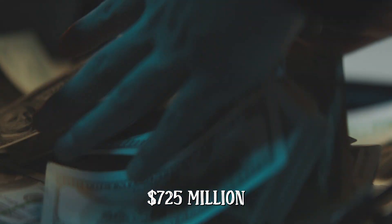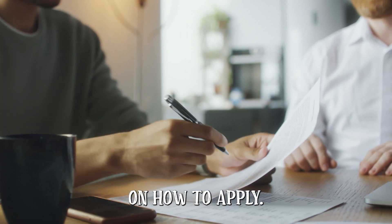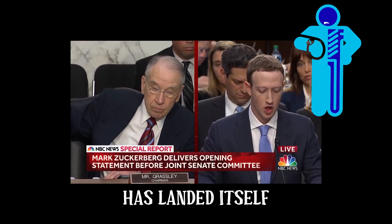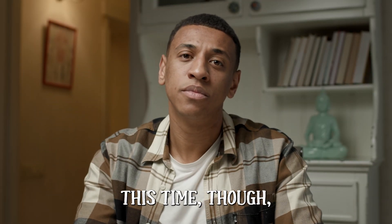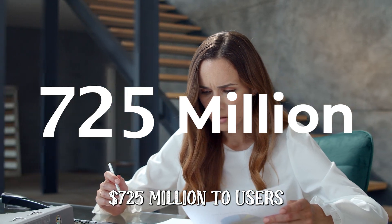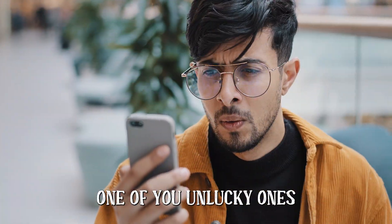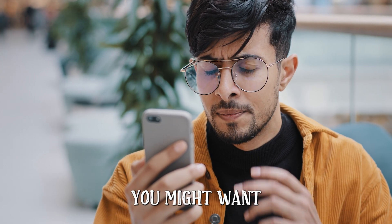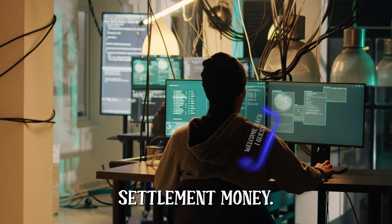Get your piece of Facebook's $725 million privacy settlement — a step-by-step guide on how to apply. It looks like Facebook has landed itself in hot water yet again over a privacy lawsuit. They're shelling out a whopping $725 million to users that were affected, and if you were one of the unlucky ones caught up in this mess, you might want to jump on board and claim some of that settlement money.